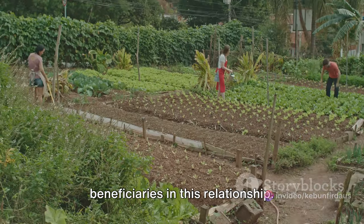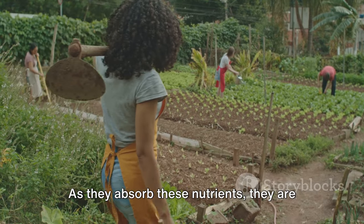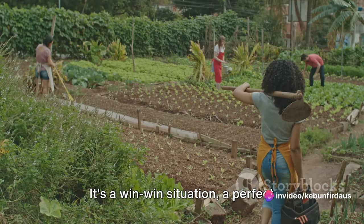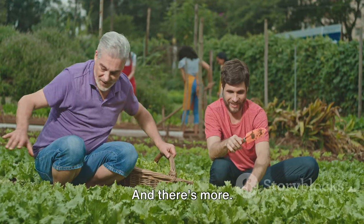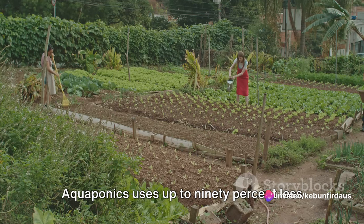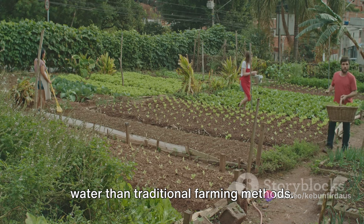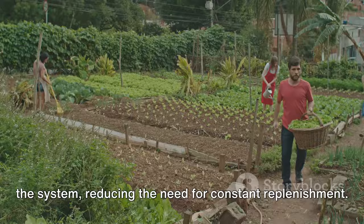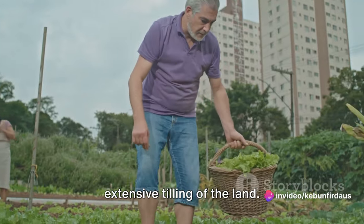But the plants aren't just passive beneficiaries in this relationship — they play a vital role too. As they absorb these nutrients, they are effectively cleaning the water, removing harmful substances, and making it safe for the fish. It's a perfect example of mutualism, where both parties benefit from the relationship.